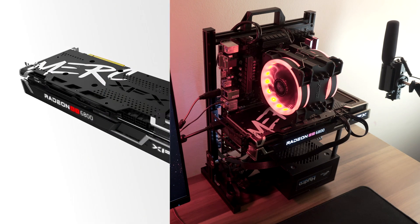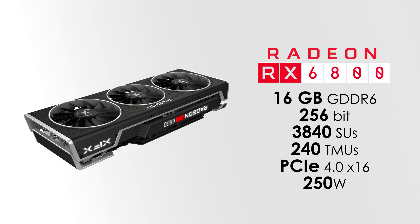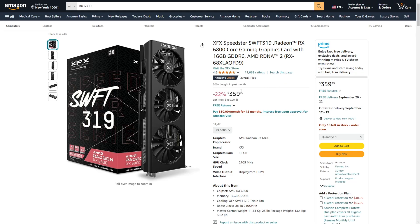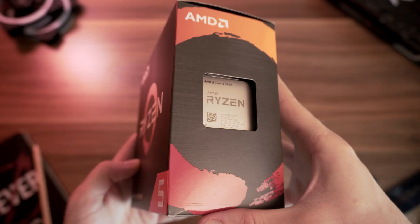The RX 6800 came out back in late 2020. It has 16 gigabytes of GDDR6 memory with a 256-bit memory bus and 3840 shading units. You can currently find this card in the range of $320 to $330 used, although you can still get it brand new for $370 on Amazon. I'd say paying $40 to $50 extra makes more sense here.